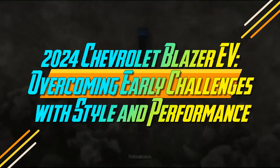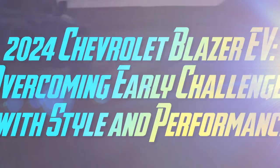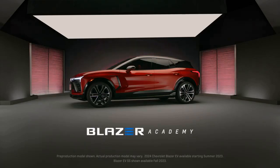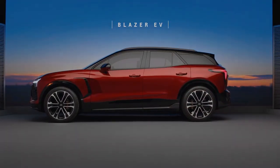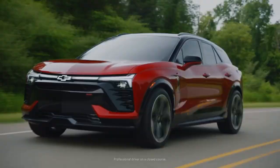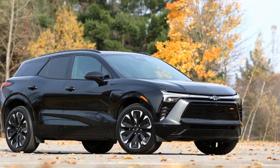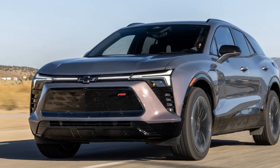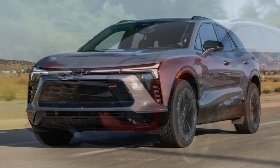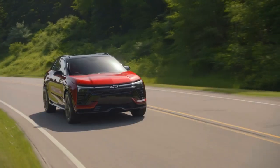The 2024 Chevrolet Blazer EV made a strong debut, with reservations for this two-row electric crossover filling up so fast that Chevy had to pause taking new orders. Upon its release, the Blazer EV received largely positive reviews. However, a software issue affecting charging and the infotainment screen led to a brief stop-sale order. While not an ideal start, those early bumps are now behind us — the Blazer EV is back on the market with significant software updates resolving the initial problems.